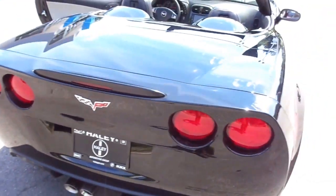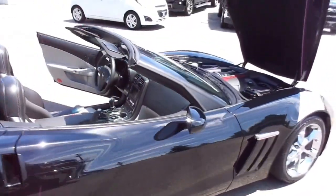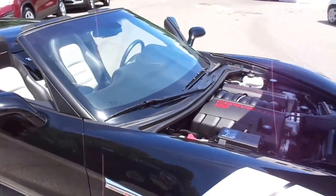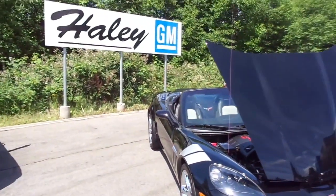This one-of-a-kind, rare 2011 Chevy Corvette could be yours. Give us a call — Haley GM, 604-885-5131.